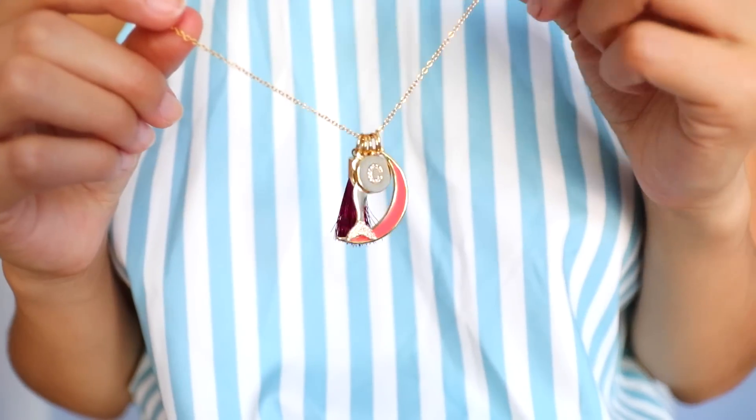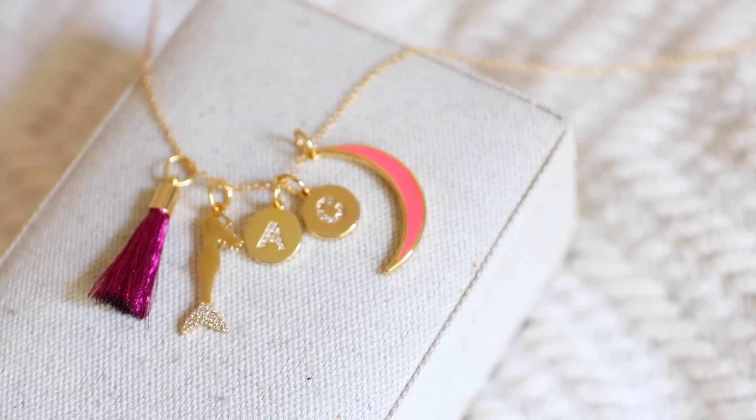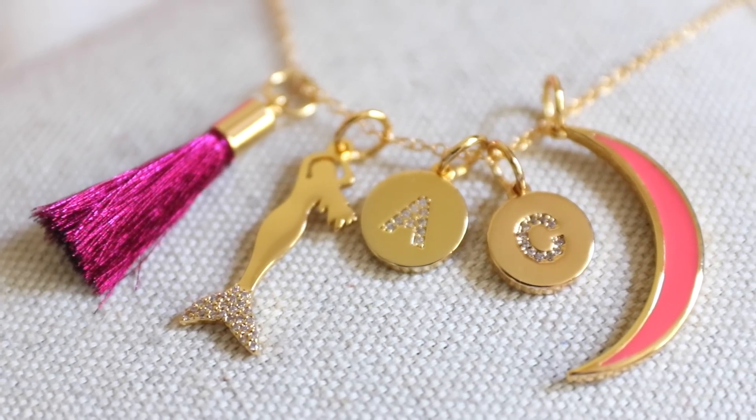On Bobble Bar you can actually customize a lot of your jewelry. I was able to customize this necklace — it has five different charms on it, including my initials AC and a tassel which is so cute. You can also find a lot of tassel jewelry there, and there's a mermaid and a moon charm.